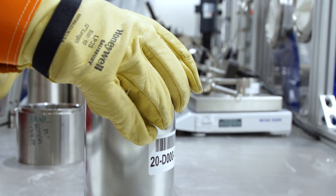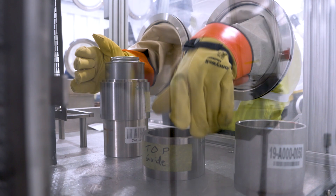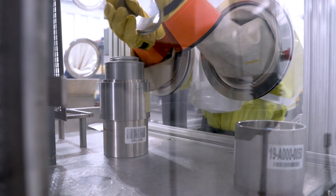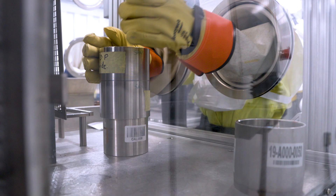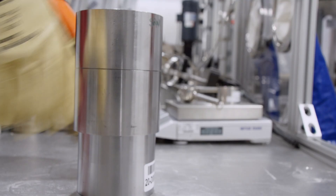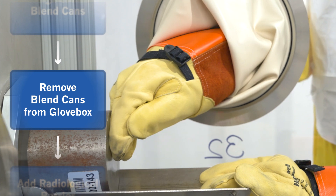The next step is to place the blend can containing the mixture in a shield can, a robust outer container, or rock. This container serves to reduce radiological dose for workers handling the material once it exits the glove box. Once closed, the rock is removed from the glove box.